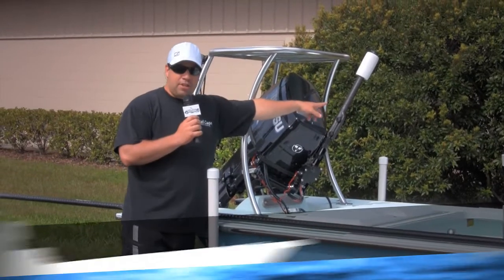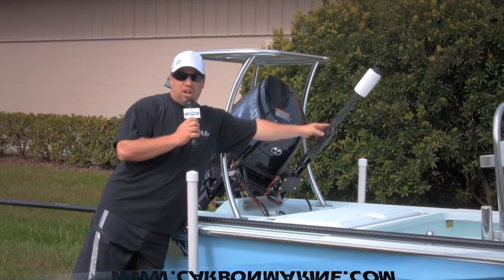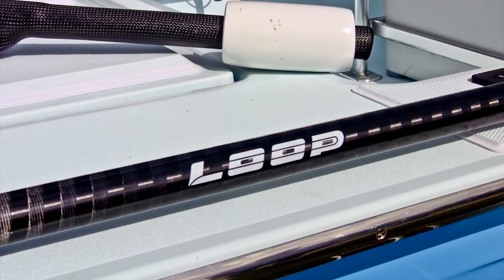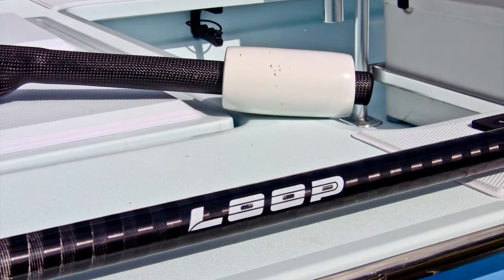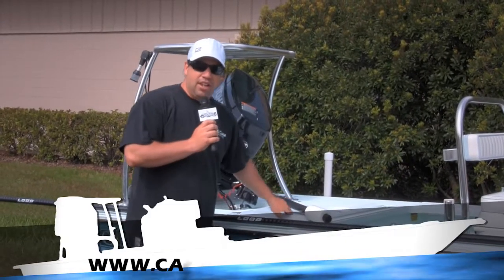We've got carbonmarine.com — Joe Wellborn. We've got the tiller pillar on the Tohatsu 50, and we also have the loop push pulls. You can get those from Joe at carbonmarine.com. The sea deck is from castawaycustoms.com.